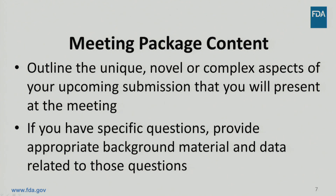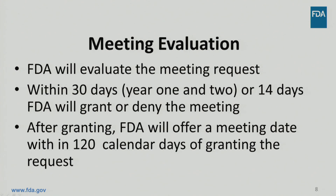If you have specific questions, provide appropriate background material and data related to these questions. FDA will evaluate the meeting request and respond within the GDUFA-II goal date. For fiscal years 2018 and 2019, FDA will grant or deny the meeting request within 30 days of receipt. For fiscal years 2020 through 2022, FDA will grant or deny the meeting request within 14 days of receipt. FDA will then conduct the pre-submission meeting within 120 calendar days from the date the meeting was granted.